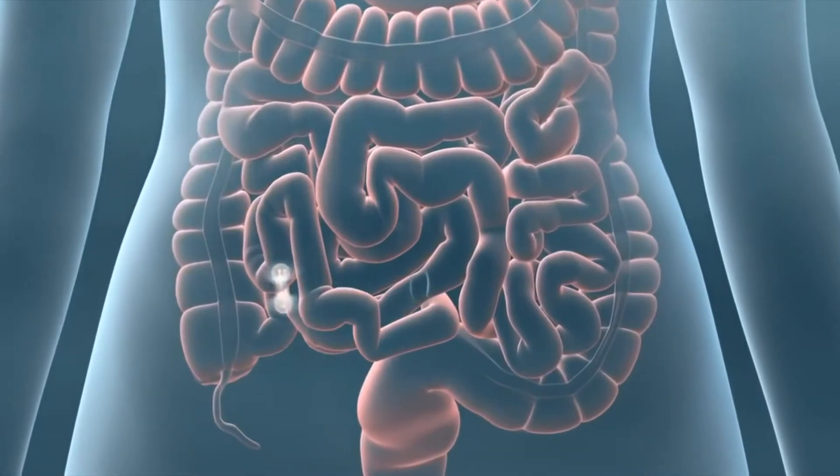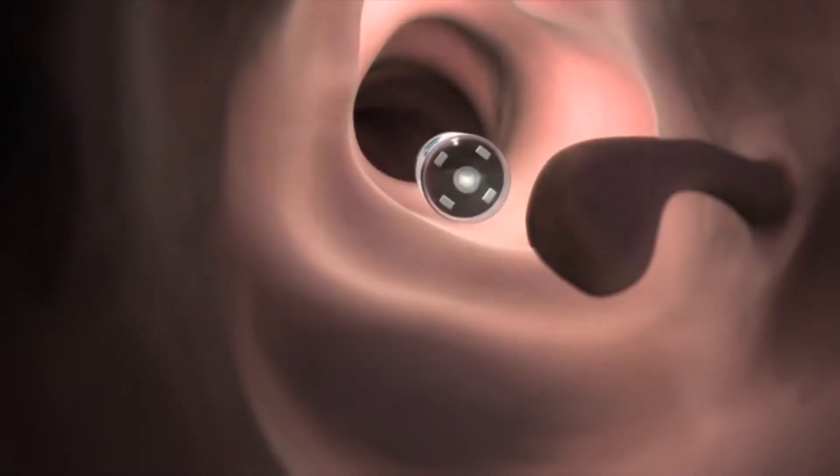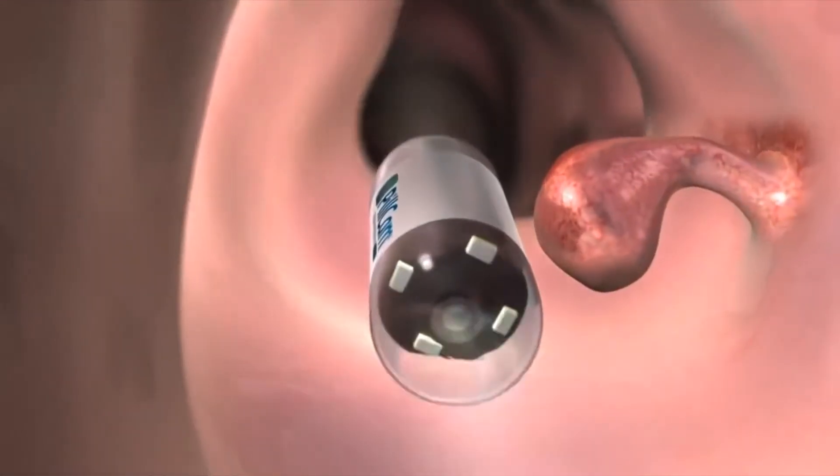We can evaluate for polyps or cancer. The pill is designed so that it's easy to swallow, and there's no radiation or sedation required.